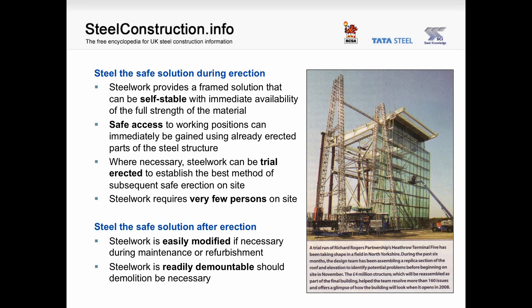During erection, steelwork provides a framed solution that can be self-stable with immediate availability of the full strength of the material. Safe access to working positions can immediately be gained using already erected parts of the steel structure. Where necessary, steelwork can be trial erected to establish the best method of subsequent safe erection on site. The photograph shows the trial erection of the Terminal 5 building, where 160 issues were resolved — not just for the steelwork but also for the glazed facade. Steelwork also requires very few persons on site. After erection, steelwork is easily modified during maintenance or refurbishment and is readily demountable should demolition be necessary.